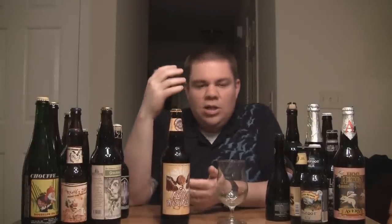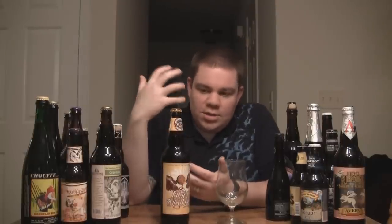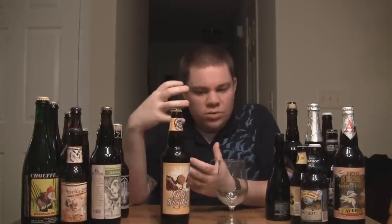It's their Barley Wine style ale. They basically call it Nugget Nectar that they push off a cliff. So it's got the basic Nugget Nectar kind of bones to it, and they just amp up the malt and amp up the hops. You can really taste it in this.